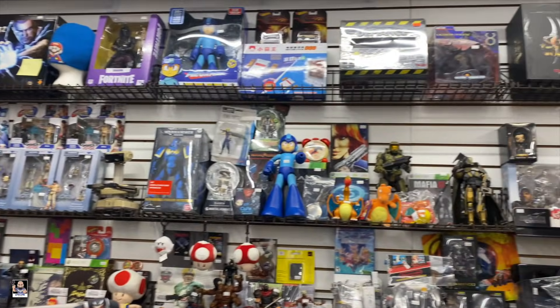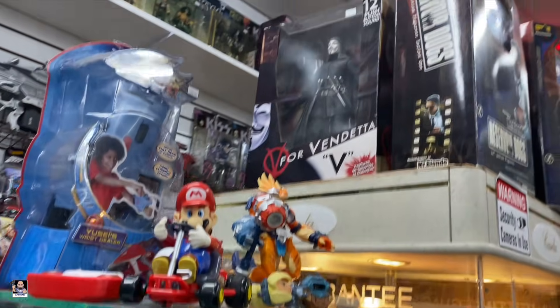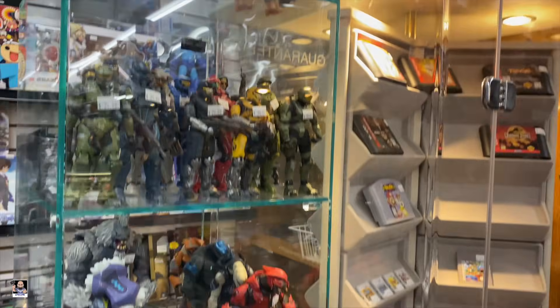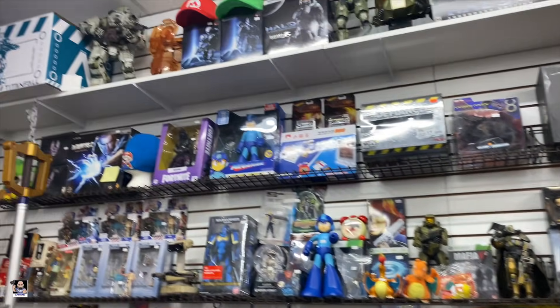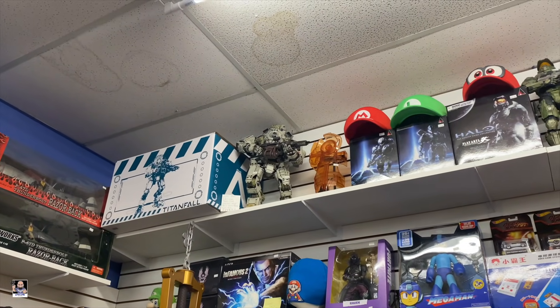Nice - there's a nice pilot, 20 bucks. There's an OG one right there, Kung Fu Grip, 75 - that's not bad. We also have Halo stuff. Check out this Titan figure right there - that thing is wicked cool.